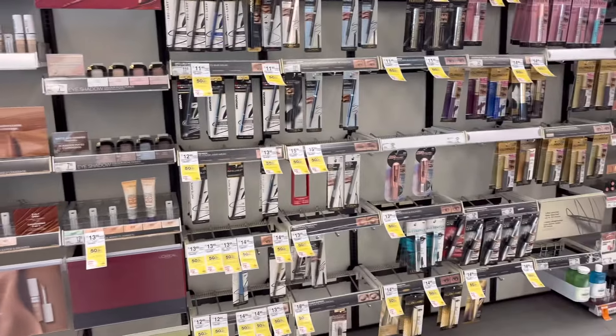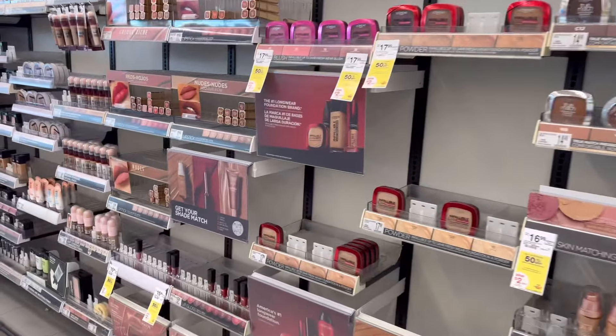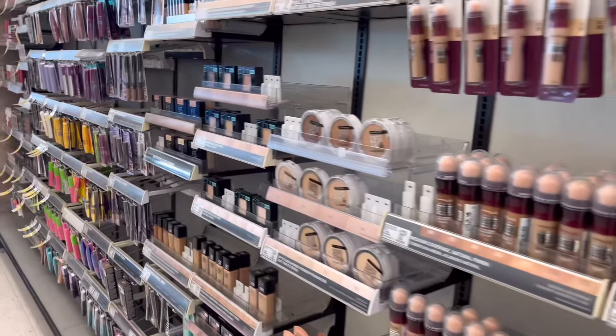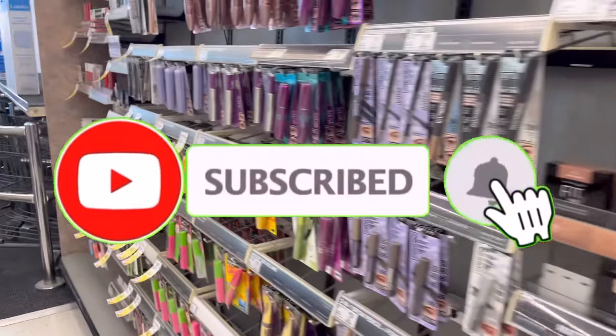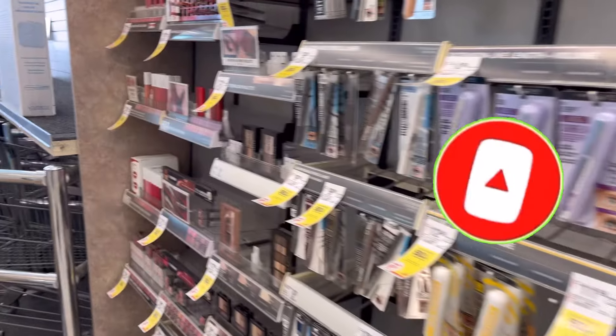I already did my transaction. Before I start, if you are new to my channel, welcome! If you are a returning subscriber, welcome back and thank you for always tuning in. If you are not subscribed, please consider subscribing and don't forget to hit that notification bell so you'll be notified every time I upload a new video.